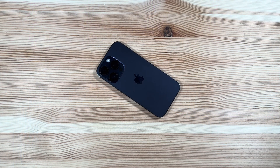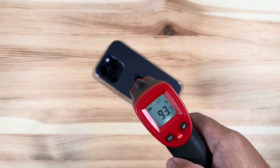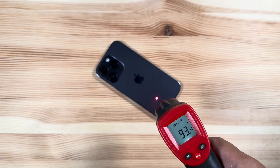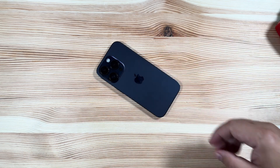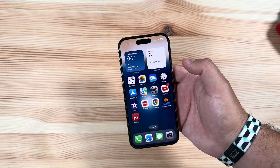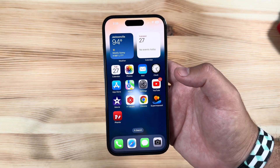First things first, as we traditionally do, let's check the heat signature. Right off the bat, right after install, it is maintaining a much lower heat reading than iOS 17 or even some of the prior iOS 16 builds, so that is definitely a good sign. Obviously it is still too early to tell how it is going to run battery life, but if you guys have been running iOS 17 you know just how rough that has been.